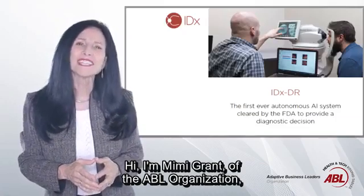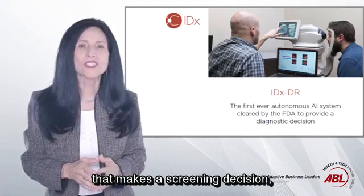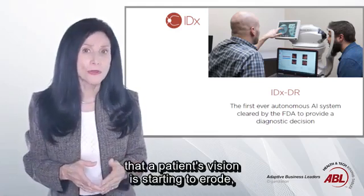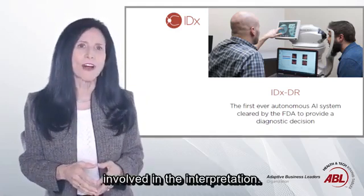Hi, I'm Amy Grand of the ABL organization, and this machine is the device that makes a screening decision, reporting whether there are signs that a patient's vision is starting to erode — to just an operator, without a clinician needing to get involved in the interpretation.